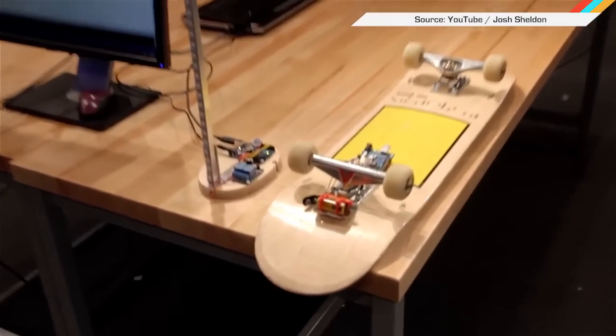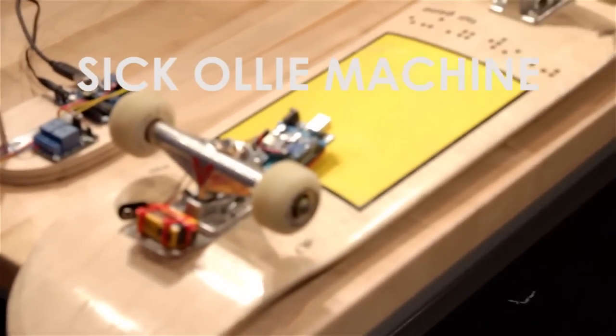Are you worried that your ollies aren't hella tight? Do you desperately need more cowbell in your life? If you answered yes to both of these questions, then you might need the sick ollie machine. The goal is to land the sickest ollie.